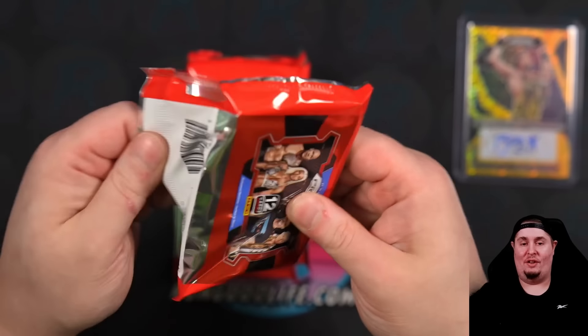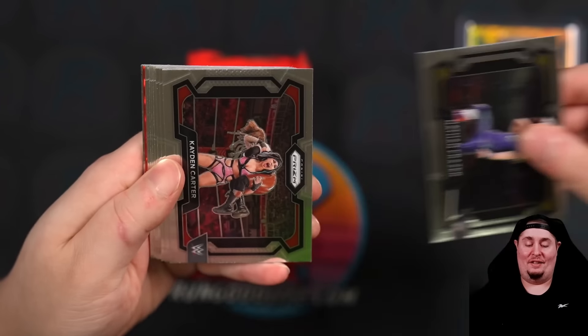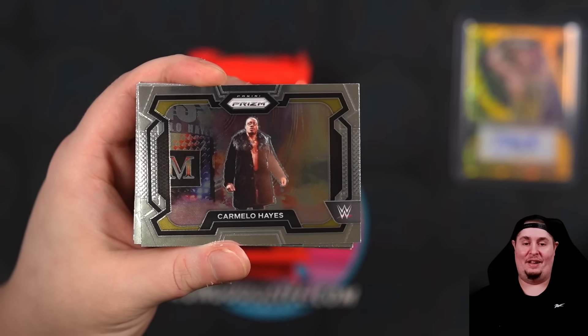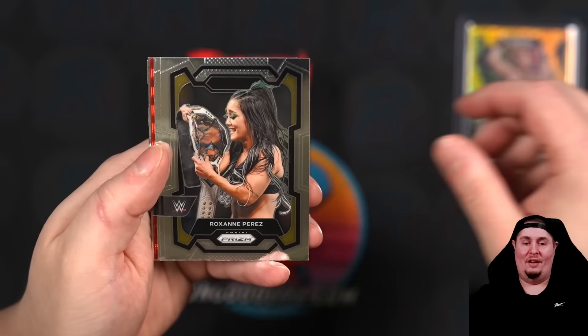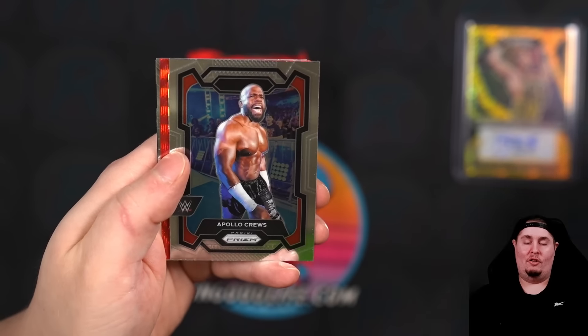Nathan Frazier is a great wrestler, but man, we pull so much Nathan Frazier. We never want to see him. There's another Nathan Frazier. Caden Carter, Sol Ruka — she's been making some waves down in NXT, pun intended. Carmelo, Wolfgang. Interesting Sheamus card right there. Roxy with the belt — that one's going to be popular. Shout out Lefty. Baron Corbin, Apollo Crews.